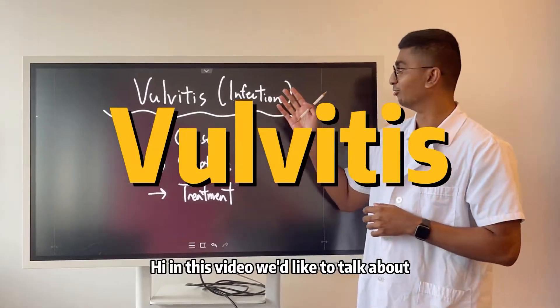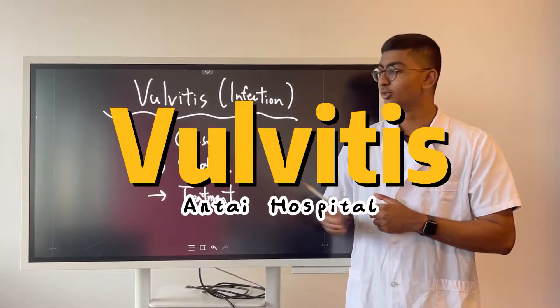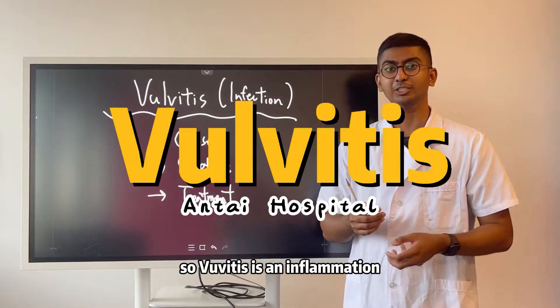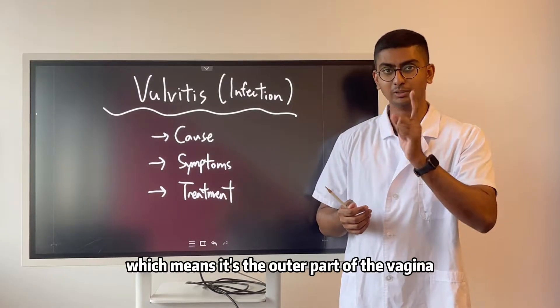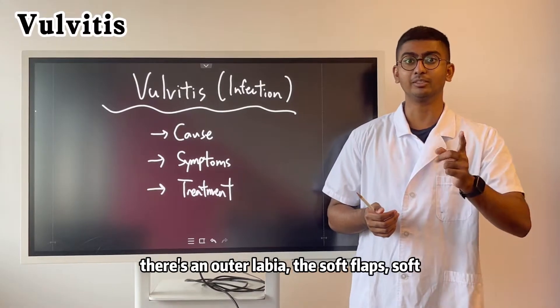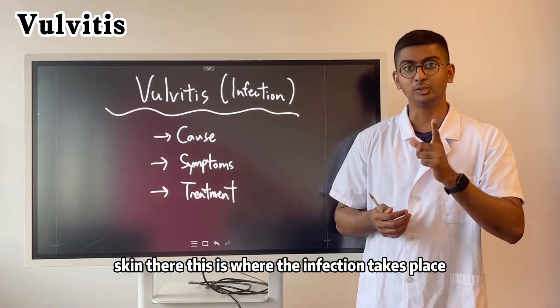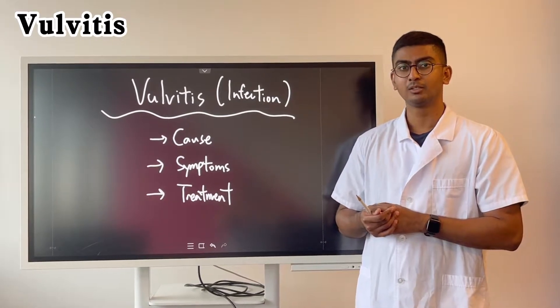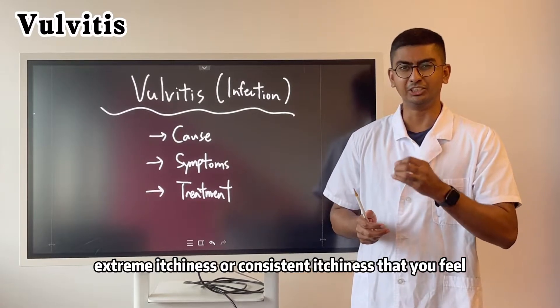In this video we'd like to talk about vulvitis and also its relevant treatment. Vulvitis is an inflammation or infection of the labia, which means it's the outer part of the vagina. There is an inner labia and there is an outer labia, the soft flaps, soft skin there — this is where the infection takes place.